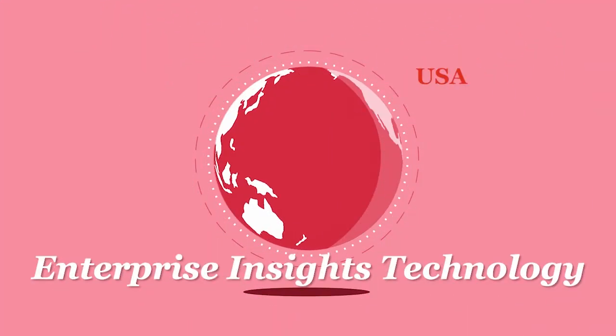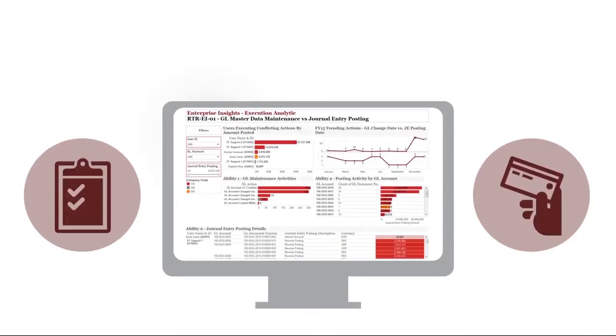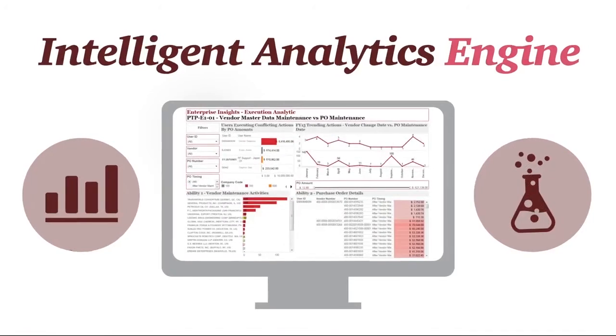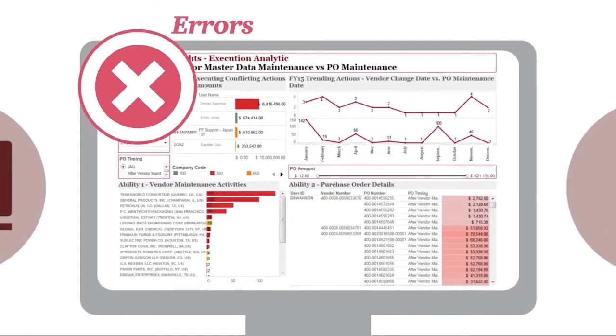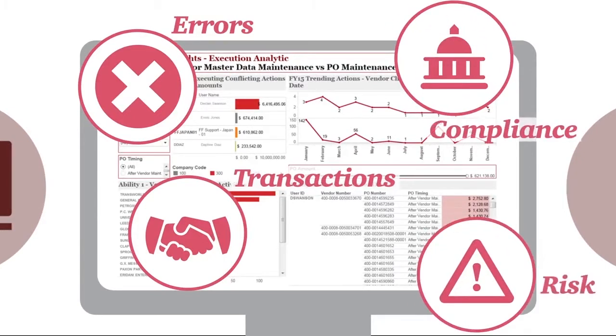Enterprise Insights Technology. PwC's Enterprise Insights Technology starts with intelligent analytics tailored to your business needs and industry, which help you find errors, highlight out-of-policy transactions, and assess compliance risks across your enterprise systems.